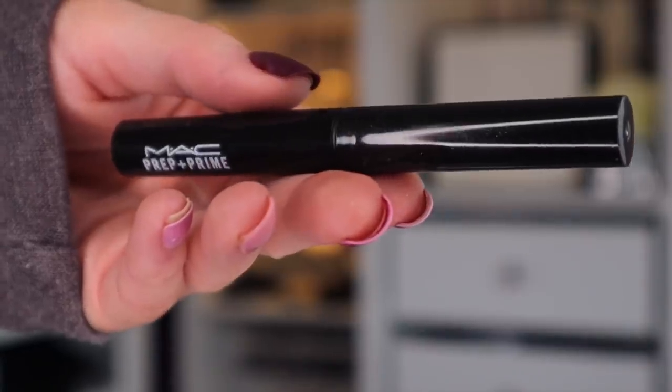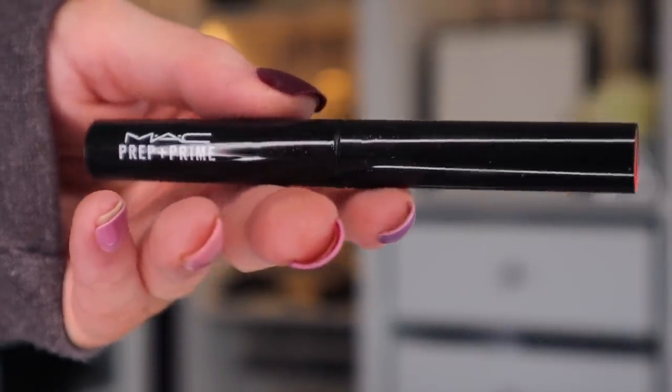Day number four — so far, so good. Next up, we have the MAC Prep and Prime for the lip. What this is meant to do is basically make the lipstick last longer on the lip, and it also adds a nice protection barrier — it locks the moisture on the lip so they don't dry out.